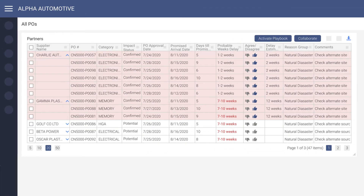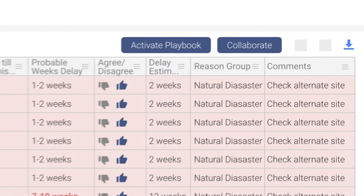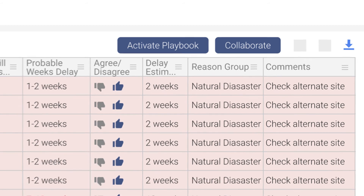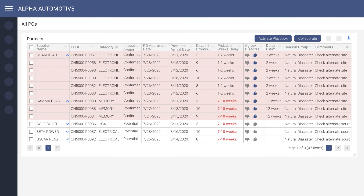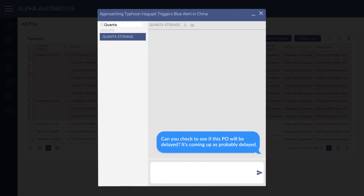Now that the commodity manager has a good idea as to the delays, the supplier can be contacted in real time through the collaboration portal to obtain more information. The specific event in question is automatically relayed to the supplier. Conversations with the supplier can be mined later to use for enhancing future predictions.